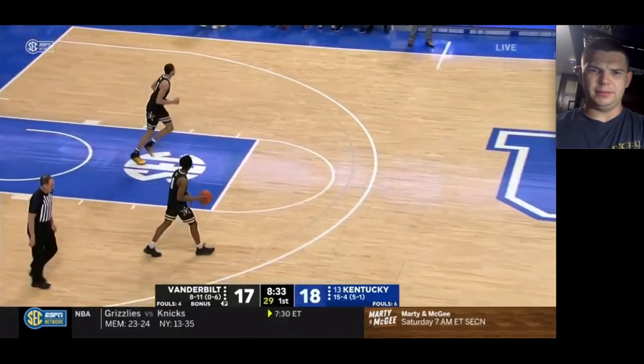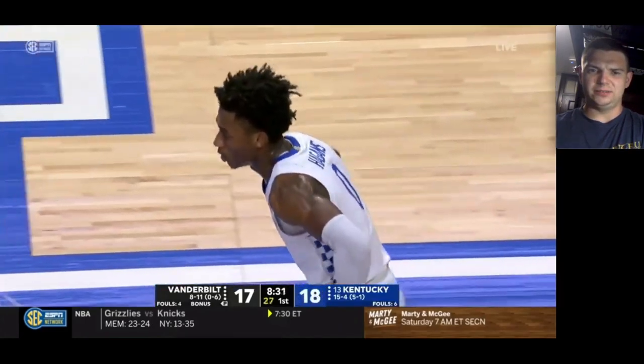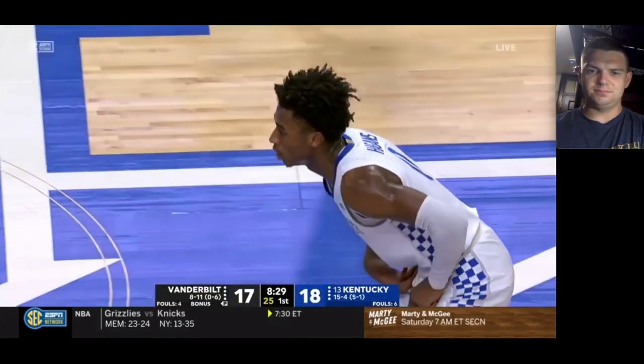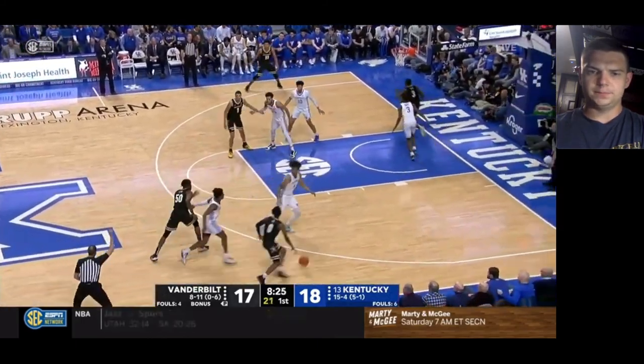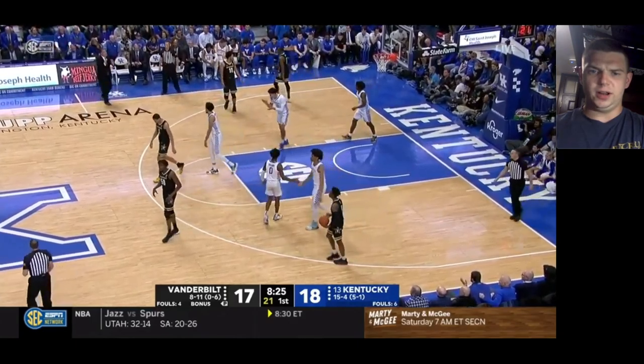It looked like they were playing a little bit of a drop coverage and Kentucky just kind of abused it to shoot the pull-up three. There's a moving screen here on Vanderbilt.